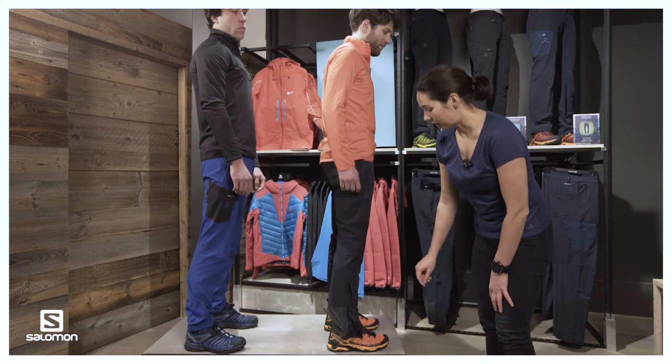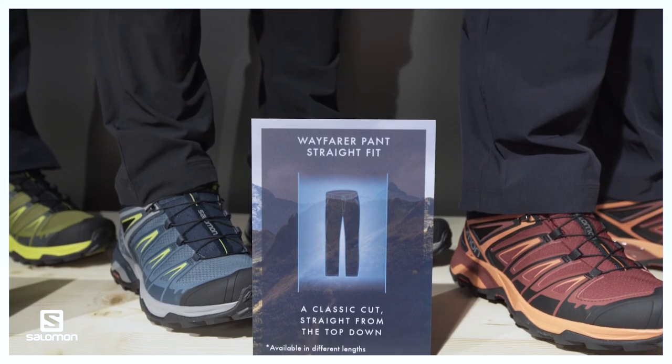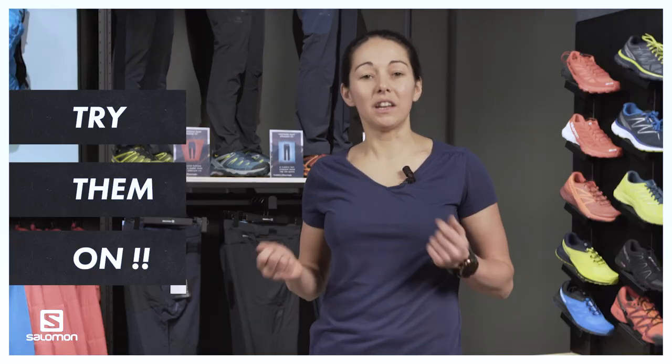Now you've seen our complete Wayfarer collection. To recap our three different fits: this is very much a style and personal preference for your consumer — the slimmer alpine fit, the straight cut with that more traditional look, and the more modern tapered fit. We really invite you to try the pants on yourself to better recommend and understand the difference in fits for your consumers. Encourage your consumers to try them on as well, and if ever in doubt, you can always grab a tape measure. Thank you for watching our segment on the Wayfarer collection, and I'll see you again soon.